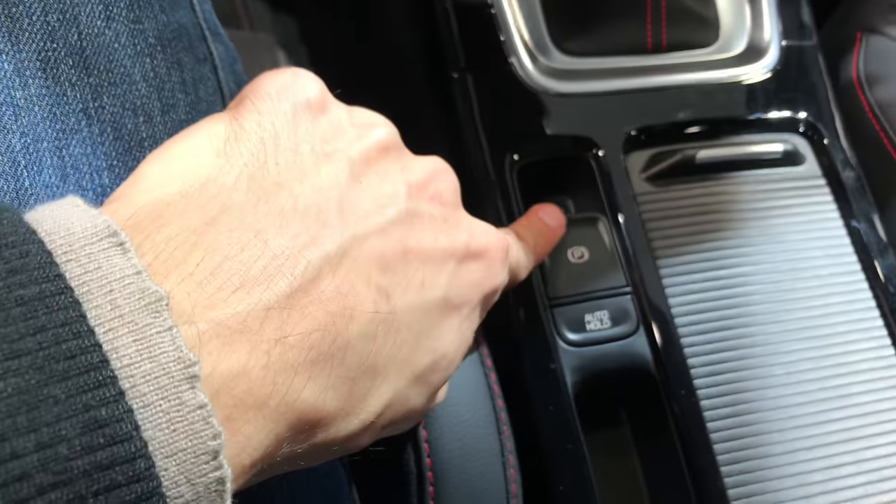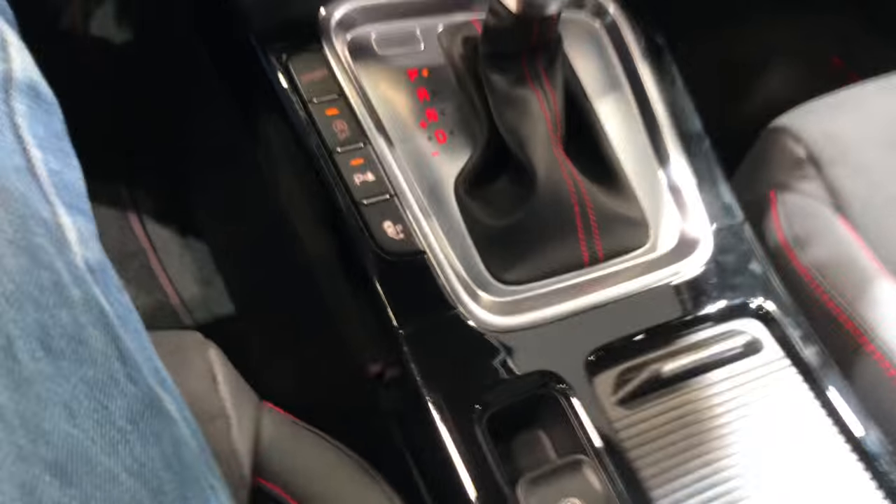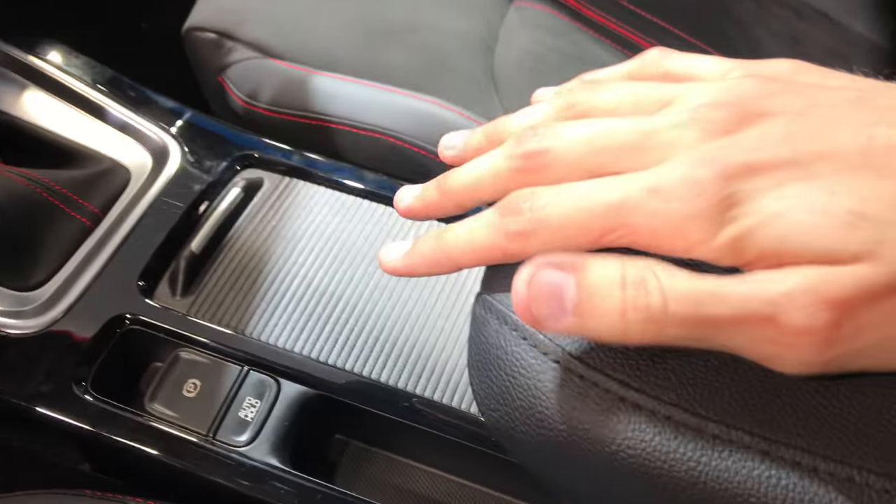Cup holders. Parking brake, auto hold. And there is an armrest here. Doesn't have levels, doesn't extend — oh, actually it does.